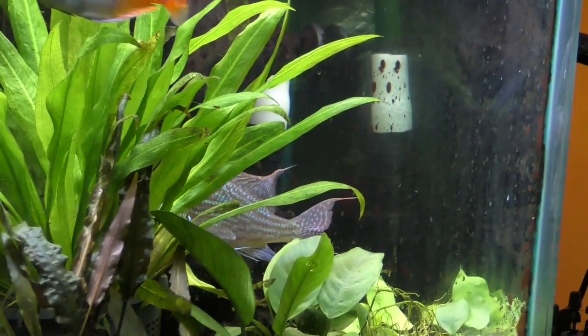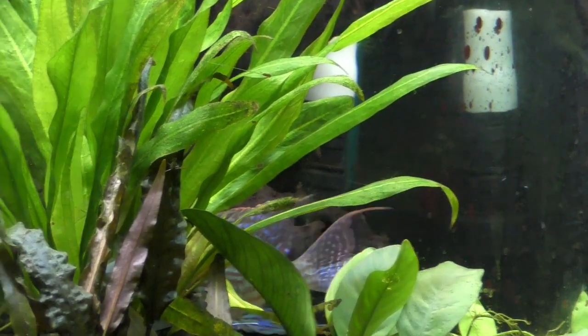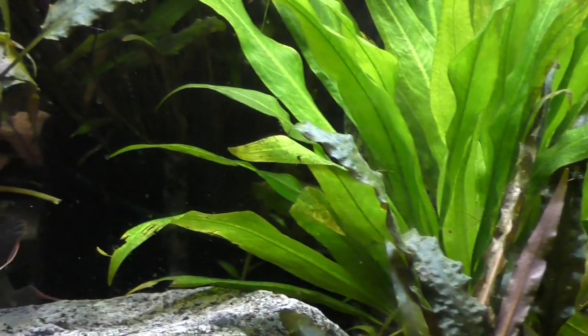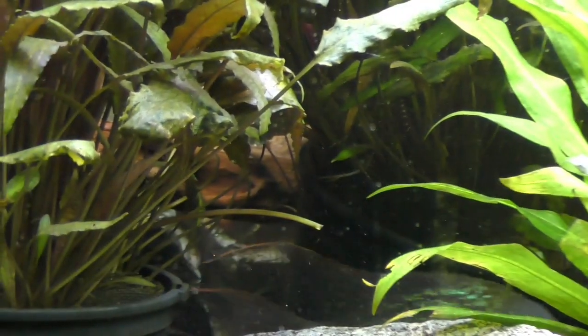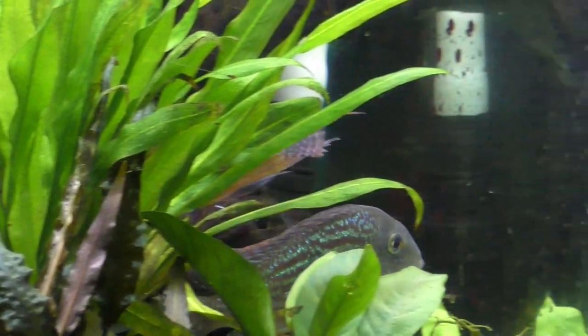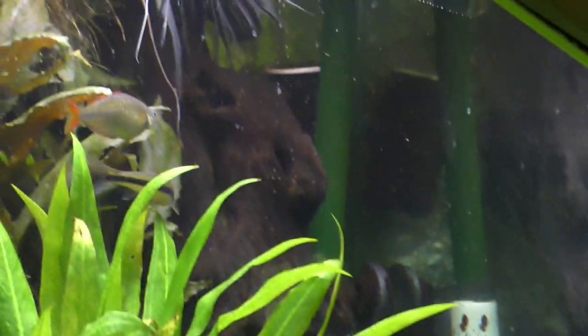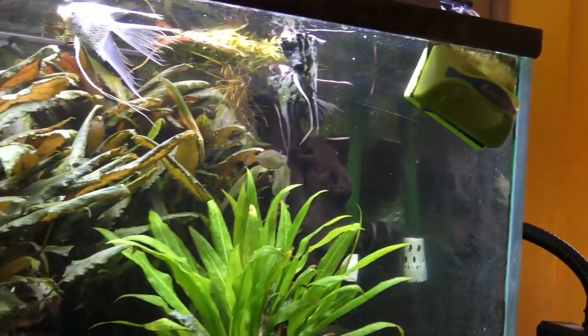You can see the big male is back there breeding — that's the female fanning the eggs, and there's the bosmani rainbow male nearby. So they're doing their thing back there in their cubby hole with the plants.